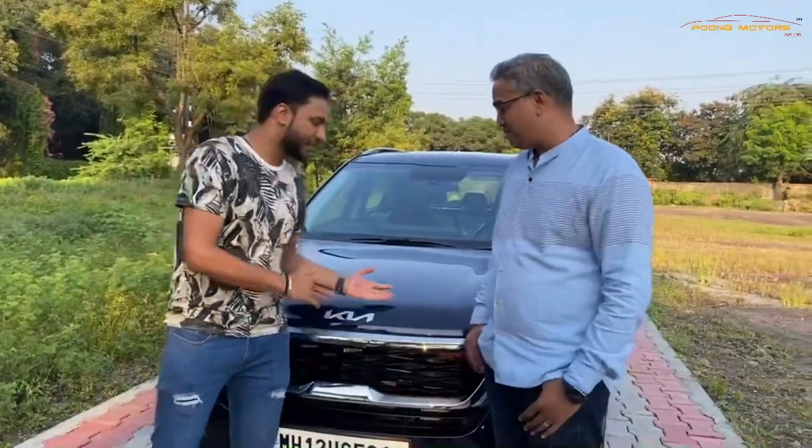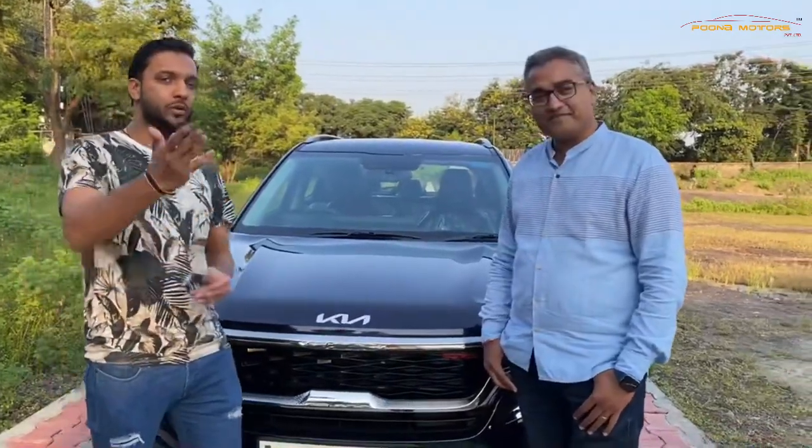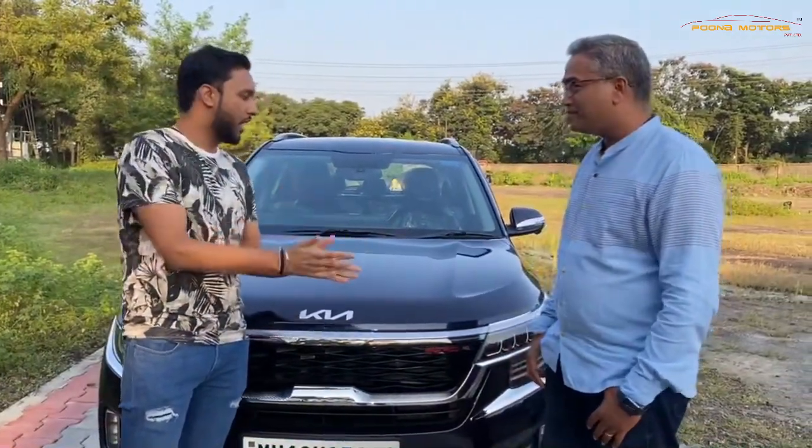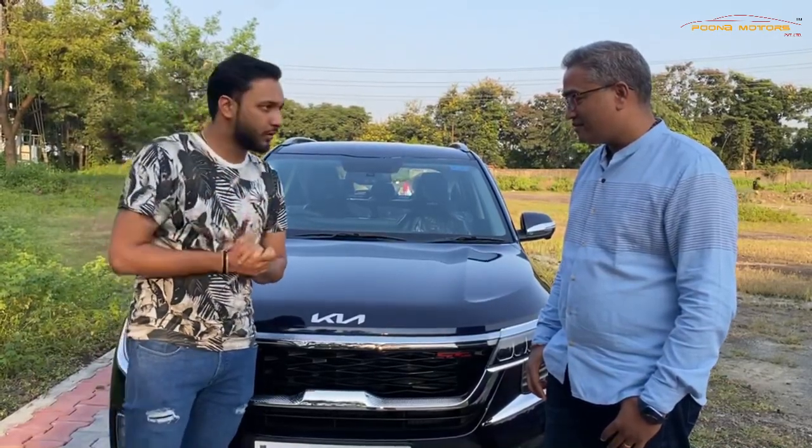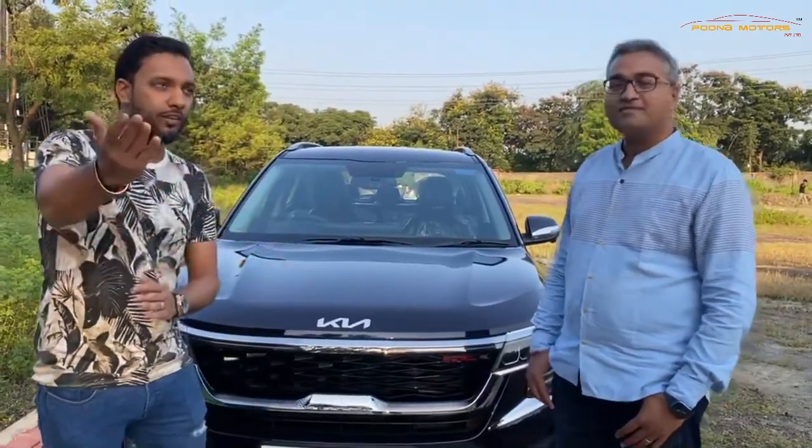We have the owner here, Mr. Rane of the Kia Seltos. We would like to know a few words about how he liked the work done on the car and how was the service at Puna Motors. How did you get to know about Puna Motors? Please tell our viewers.